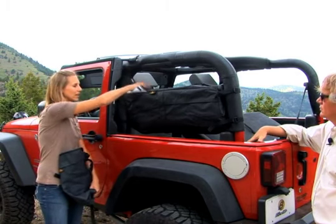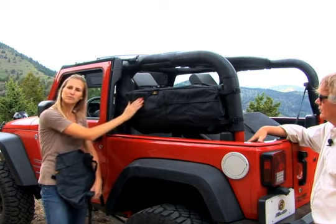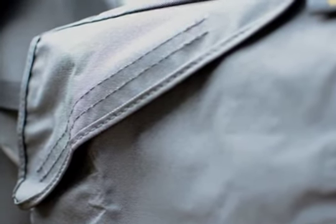The saddlebags also offer these handy, easy-to-access pockets that hook with Velcro. You can put items that you use frequently in there so you can get to them really quick.